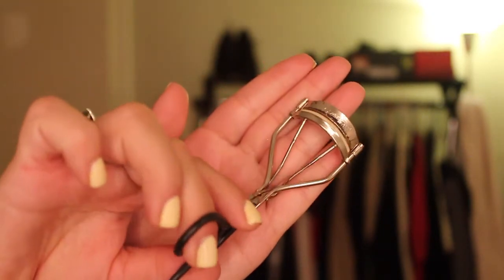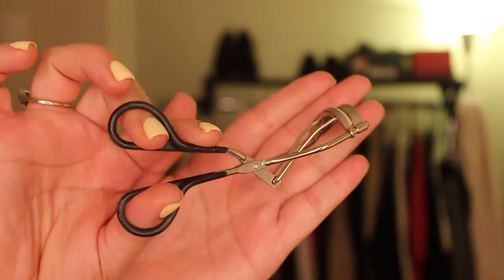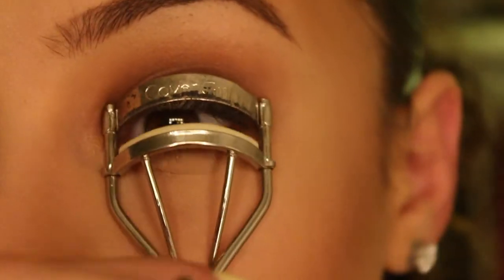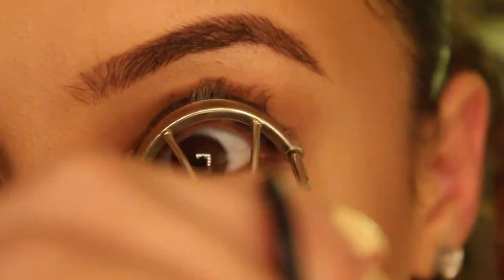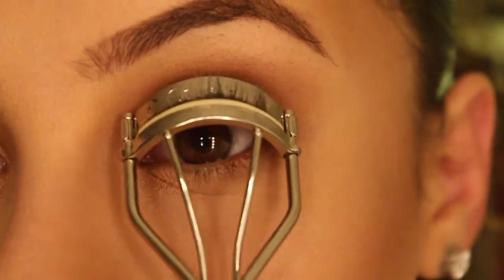We're first going to start by taking our eyelash curler — I think this one is from L'Oreal — and we're going to use this to pump on the eyelashes and give it a lift and more volume. When you're using the eyelash curler, you don't want to just squeeze it together. You want to do little pumps and push it into the eyelid to give you more lift.